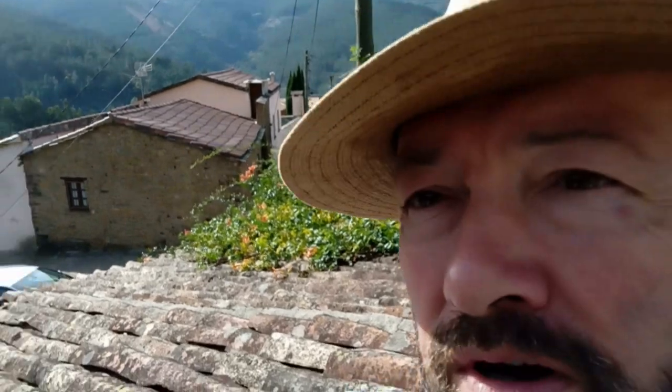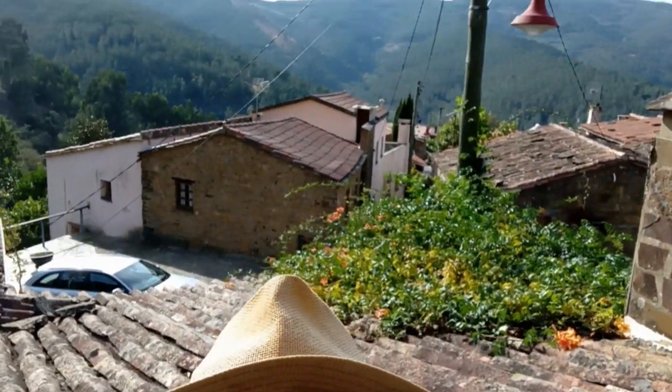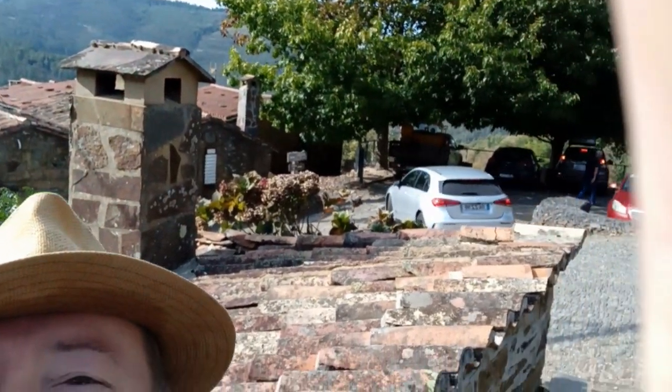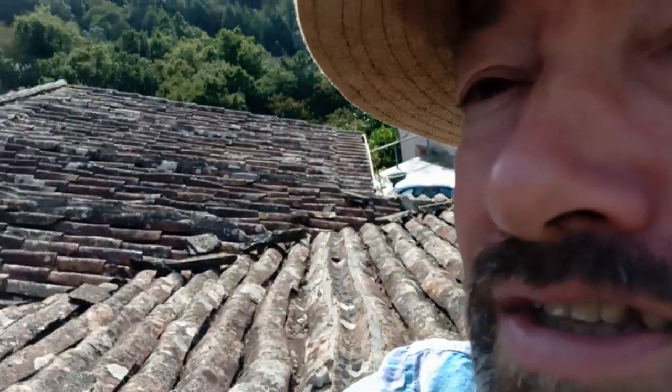We appear to have arrived at our first stop, Gondromage, and I'll give you a little view of the Schist Village behind me now. Isn't that pretty? Looks kind of Schist-y to me.